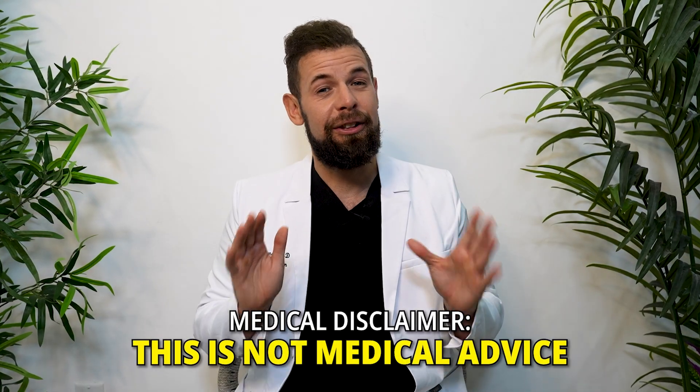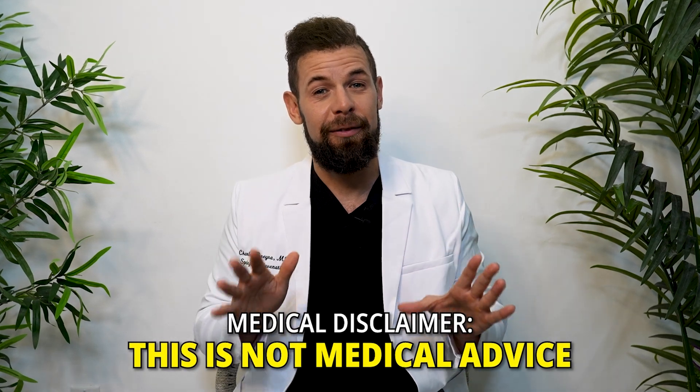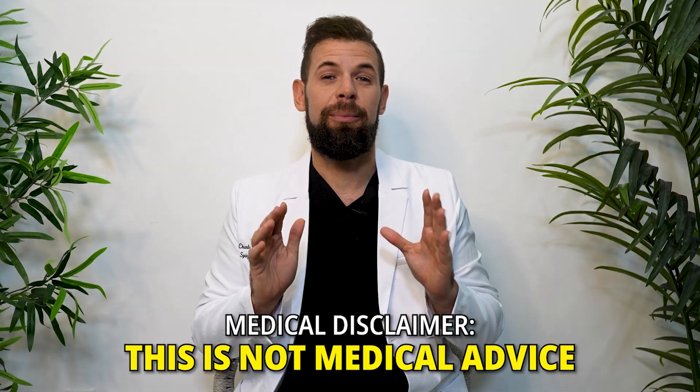First things first, as a medical disclaimer, I am a board certified medical doctor but this is not medical advice. This is purely for informational use only. If you want medical advice, please speak to your medical doctor. So let's just jump right in.